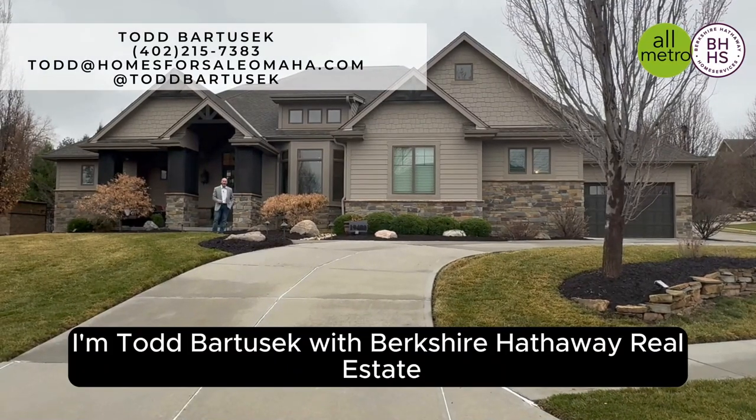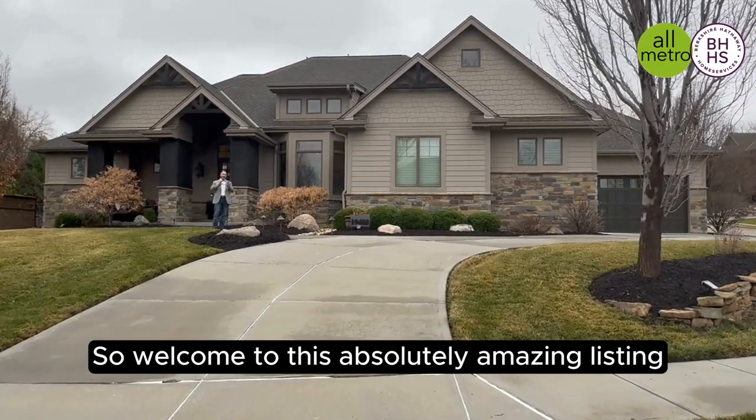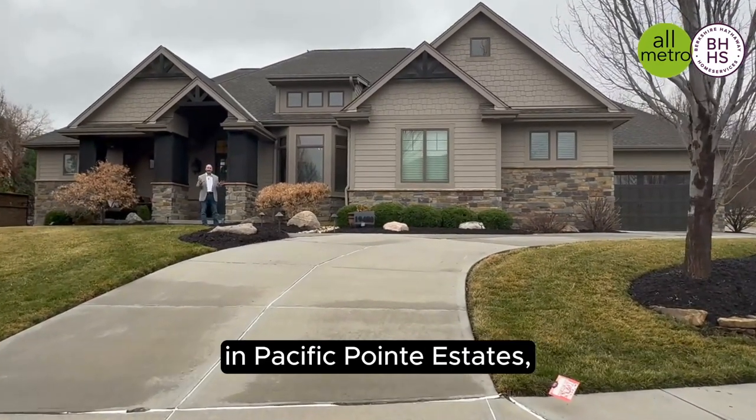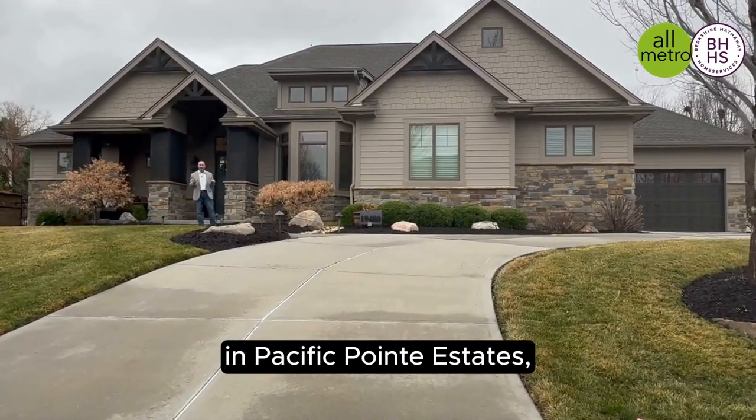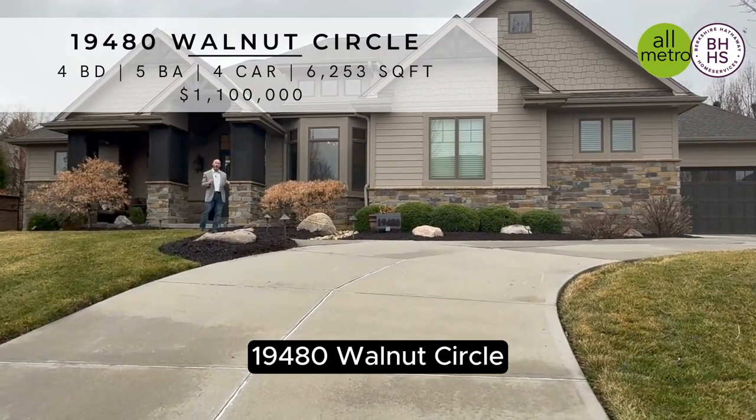Hi everybody, I'm Todd Bartusek with Berkshire Hathaway Real Estate and the All-Metro Real Estate Group. Welcome to this absolutely amazing listing in Pacific Point Estates, which is in the Elkhorn School District — 19480 Walnut Circle.